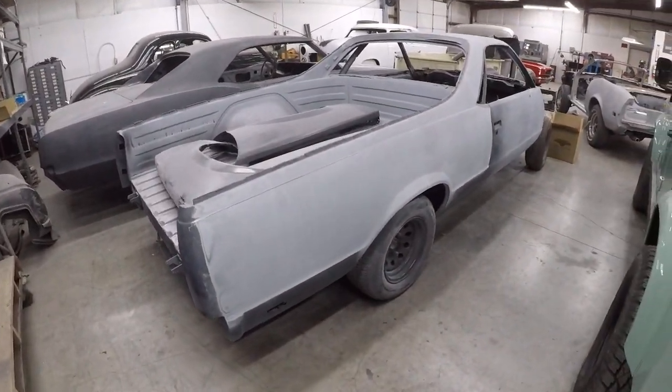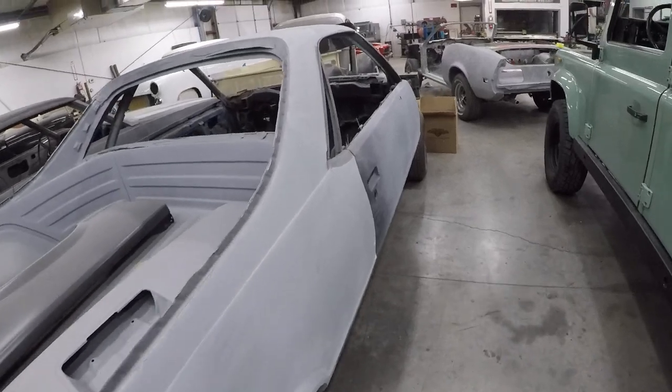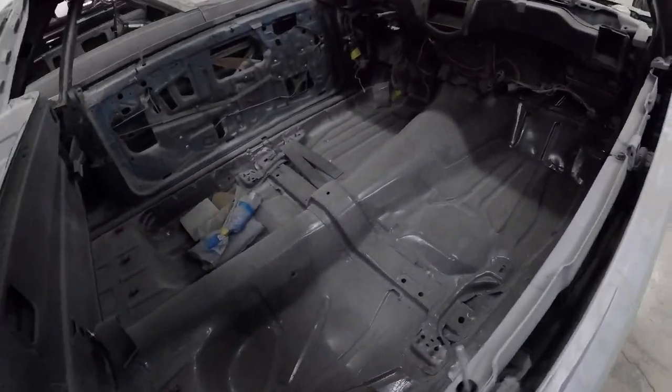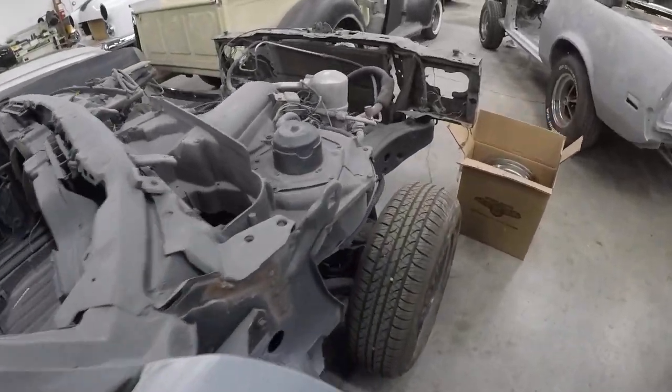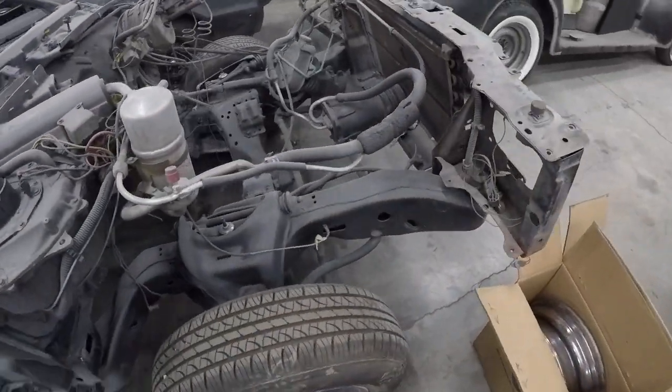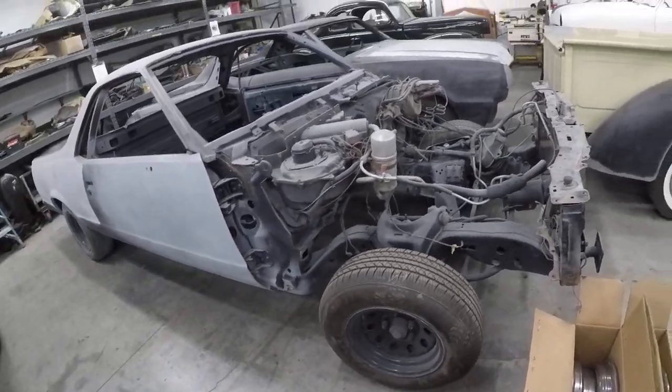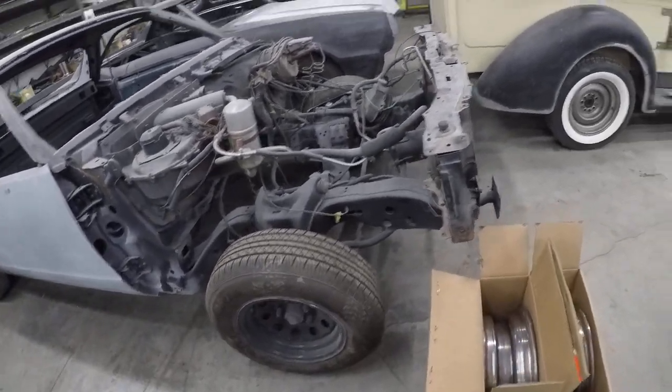This El Camino is another project that's being worked on. It's got a long way to go. A little bit of everything here — that's the El Camino.